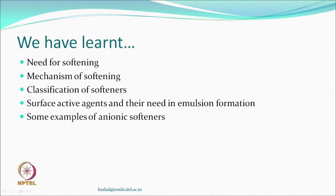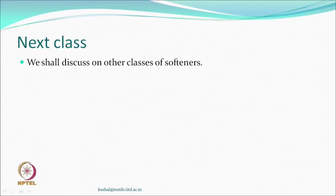What have we learnt today? We have learnt the need for softening, the mechanism — which basically means reducing surface friction — and classification based on hydrophile or non-hydrophilic material. We discussed emulsion formation, how surface active agents reduce surface tension, what critical micelle concentration is, and we have seen some examples of anionic softeners. Next time we will talk about the other types of softeners. Thank you very much.